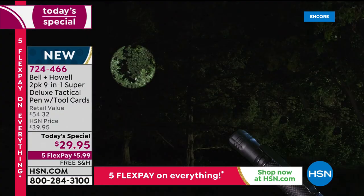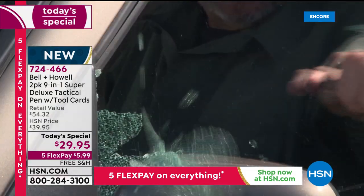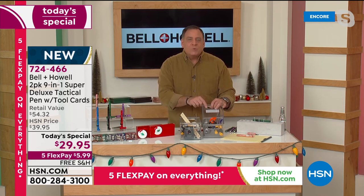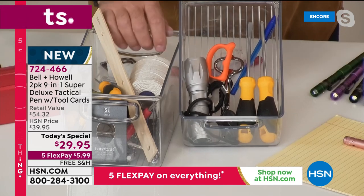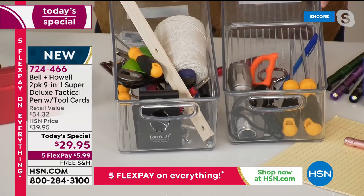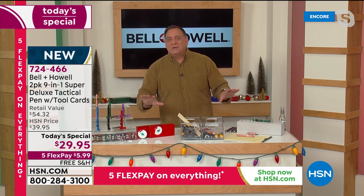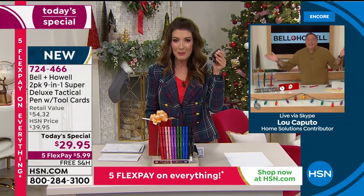Lou demonstrates the visual comparison: nine separate tools would be a large pile, and 41 tools would fill a bin. But with the TACPEN and the credit card tool, you don't need all of that because you've already got it all with you. It's Murphy's Law — you need a Phillips head screwdriver and you can't find it. You need the flathead and that's the one you can't find. The TACPEN solves that problem.